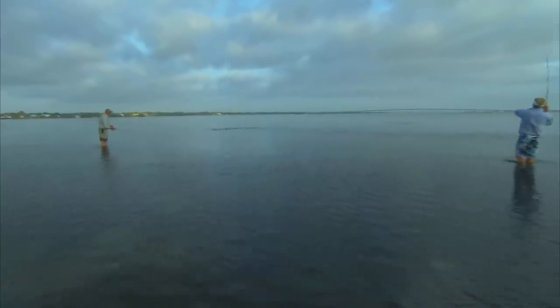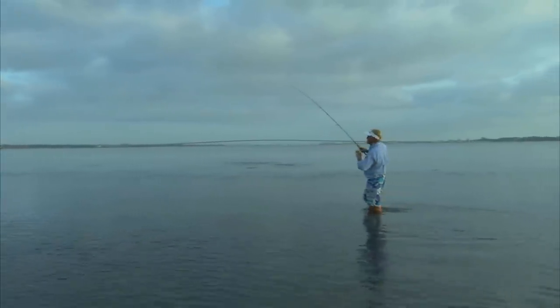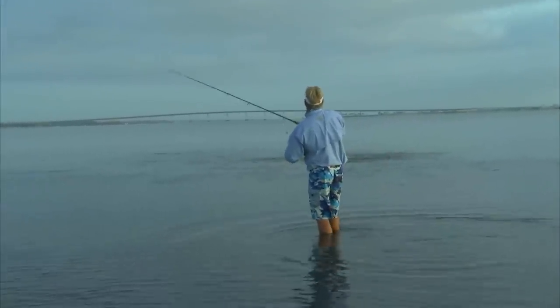There he is. He come up and sifted it right off the top. It's a trout. That's a good way to start off the morning. Nice trout.